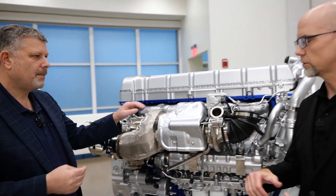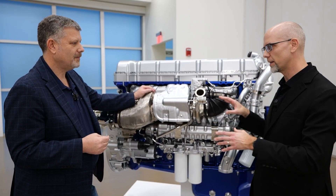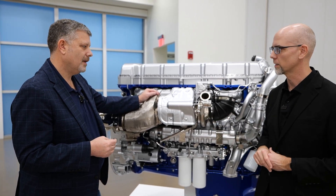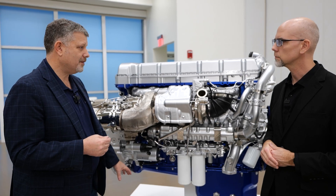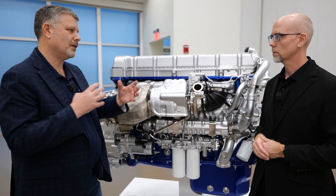You're not just changing these in a vacuum — this is all a system, and every time you touch something, you have to look at something else. If you're changing the piston, you're changing the injector. And if you're changing the injector, then you're working with the turbo. So everything's got to work harmoniously.